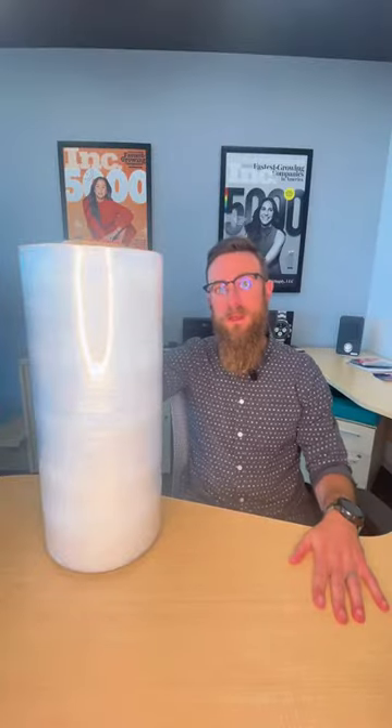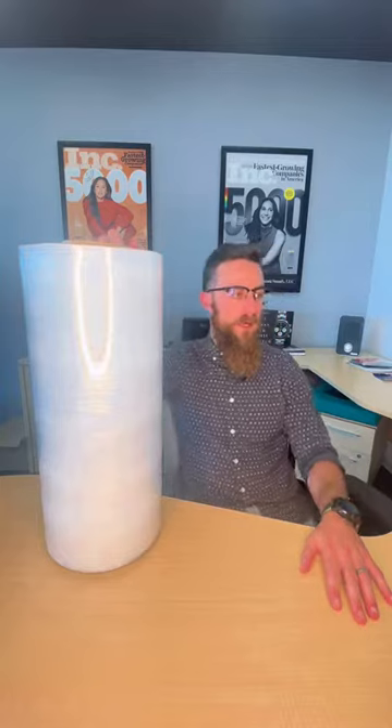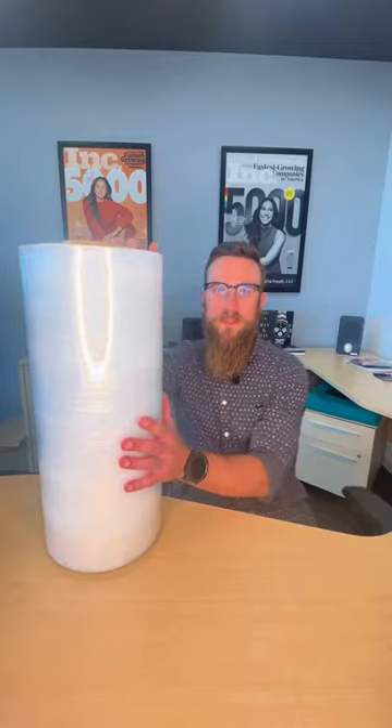There's a lot of talk about sustainability and reducing your carbon footprint nowadays. But how do you even do that with all of this plastic?